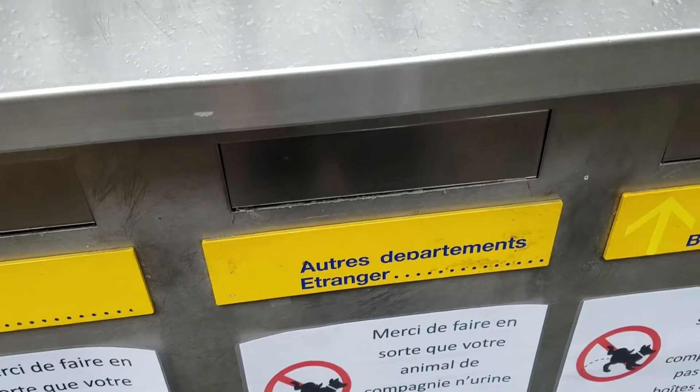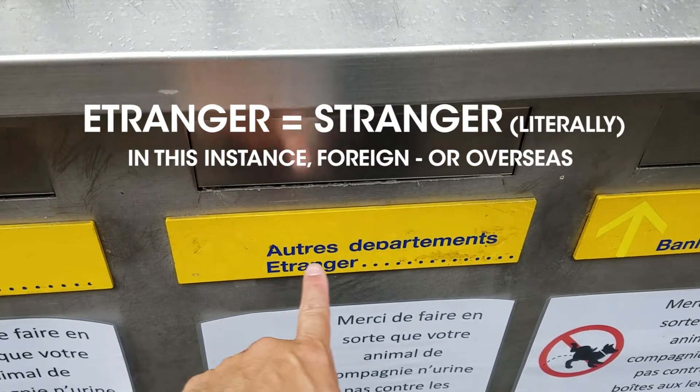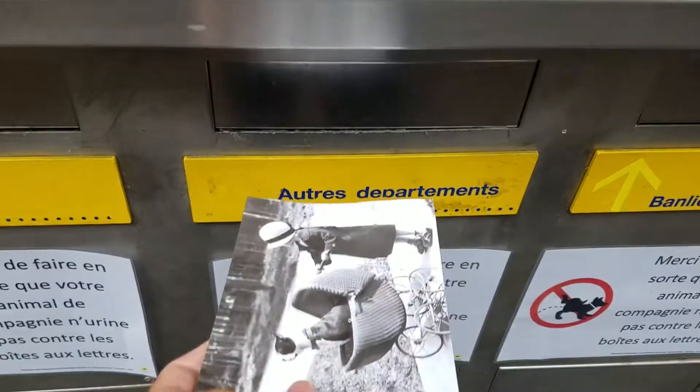Then when you go to send it, if you go right outside the post office, there's always going to be these options. You're going to want to send it to the autre département or étranger. Étranger means foreign — stranger — so you're going to send it to the strangers.